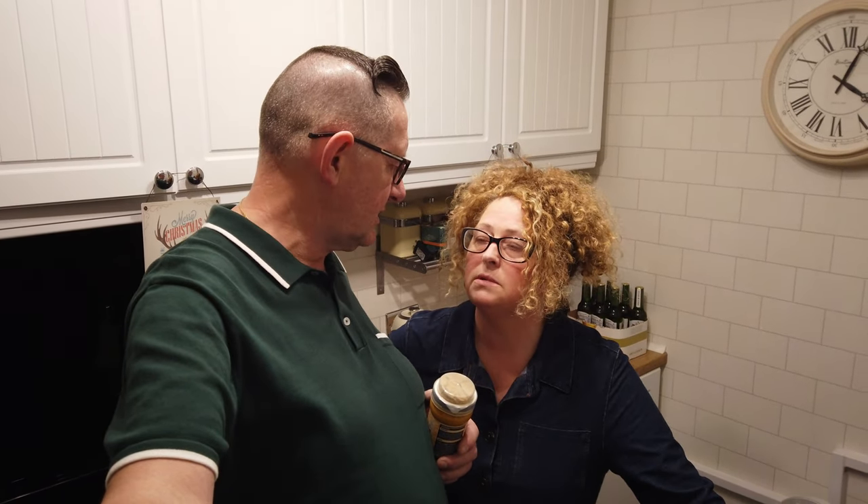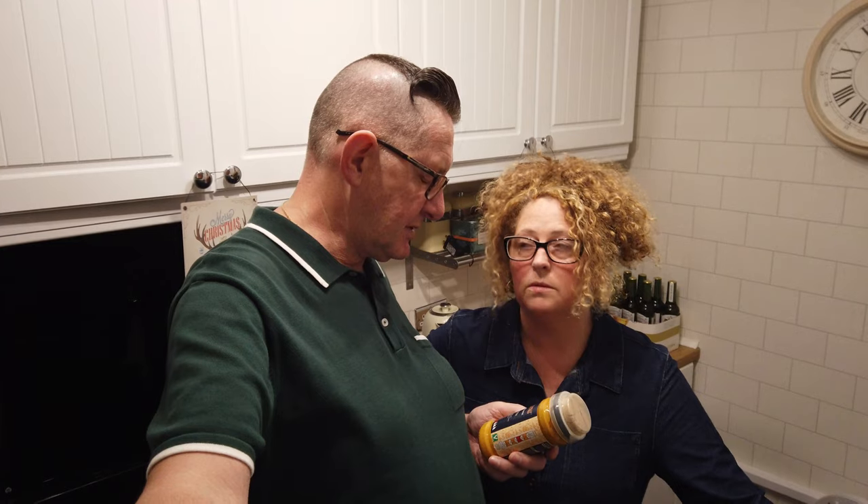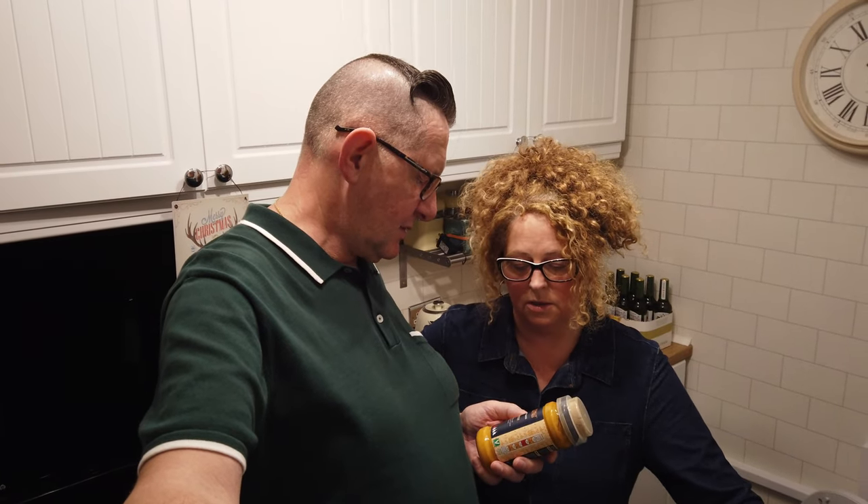Hi guys, back in from Marks and Spencer's and we're going to test the crisps for you. While our dinner's cooking. They were £1.25, the date on them is really good. They're 150 grams, quite a decent sized bag. Nice marks for Christmas.